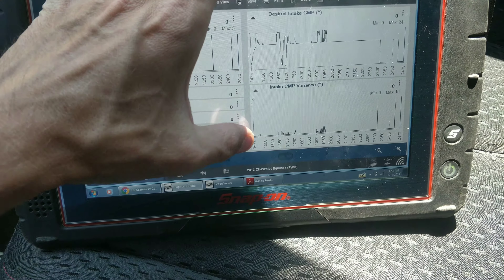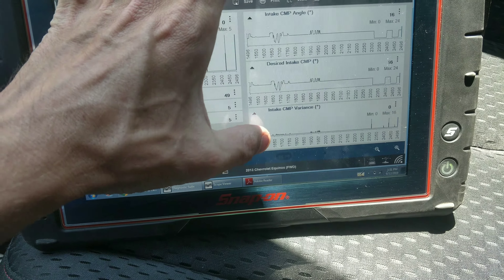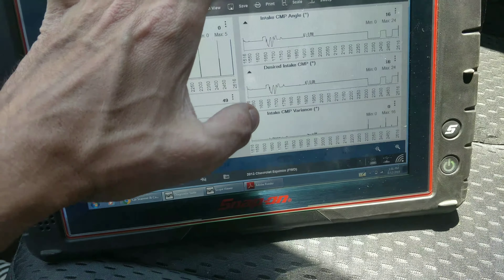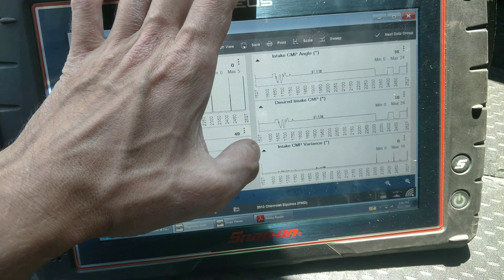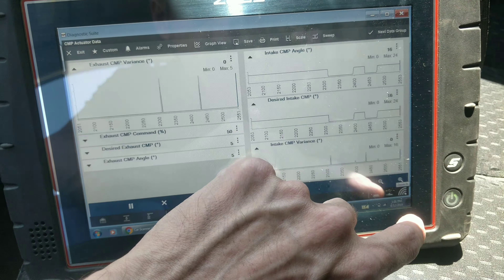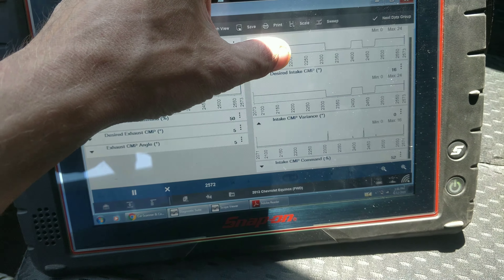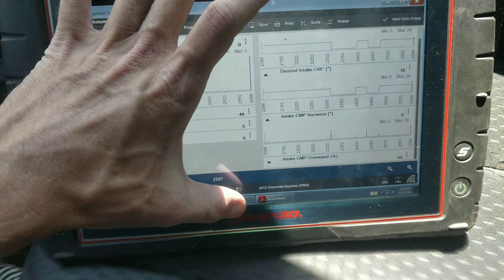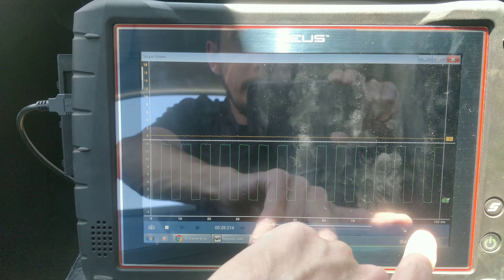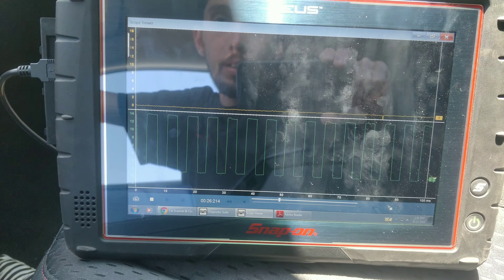Let's see what the desired and actual say. Okay, so it doesn't spike on there — it was just a scan tool issue, just something I had noticed. While I'm driving, the waveform looks perfect. I don't see any dropouts. I don't see anything. The ground's not elevating or anything.